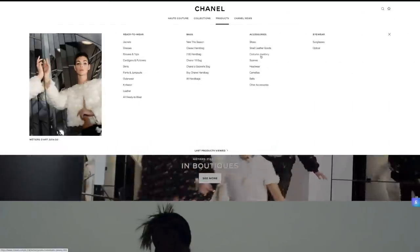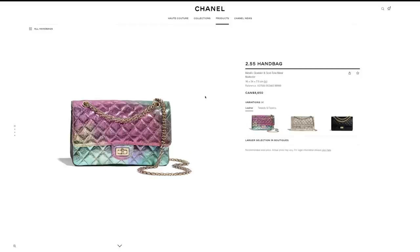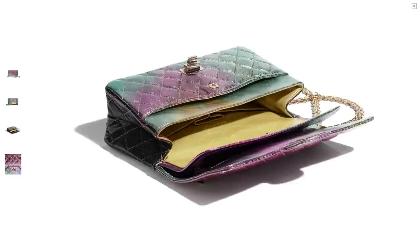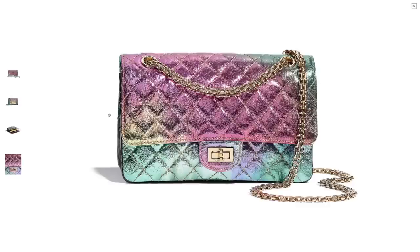Let's look at their bags first because I'm sure we're all most interested in handbags. The rainbow tie-dye handbag from this season — their reissue in metallic goat skin — is absolutely stunning. Look at this beautiful pattern. It does come in the medium size and the mini size. The medium size is exorbitantly expensive, but it is such a beautiful handbag. If anything, I would have purchased this one this season, because this is definitely one of the most unique ones.